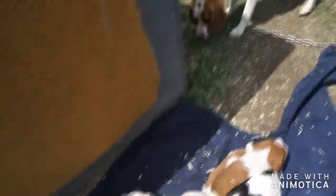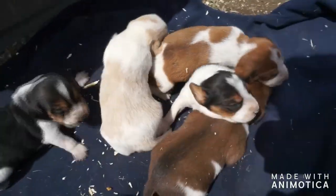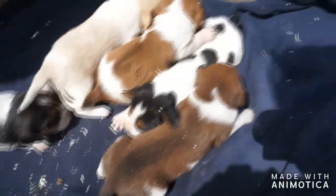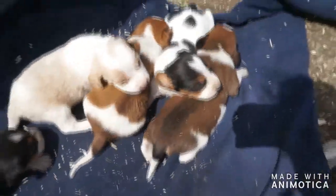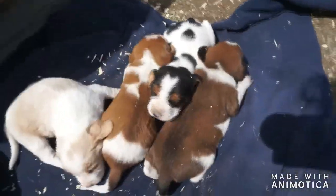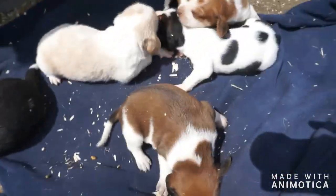So here we are with Macy's amazing litter. It kind of looks like this chocolate boy is going to turn a bit red too, just like Rita's babies did. He started out very chocolatey — he's got darker ears so he's going to have chocolate highlights, but he's more of a red than a chocolate right now.